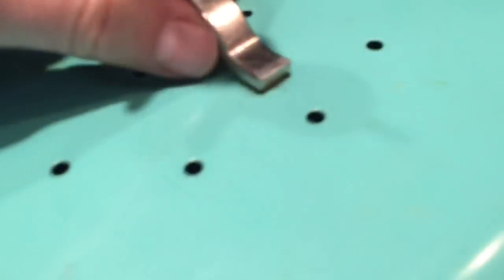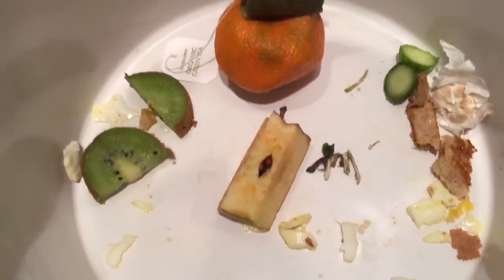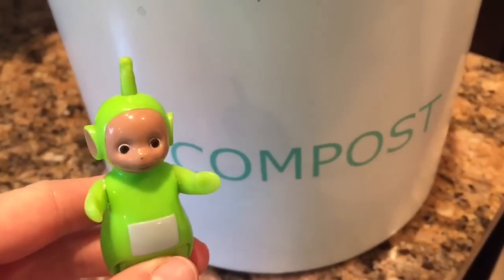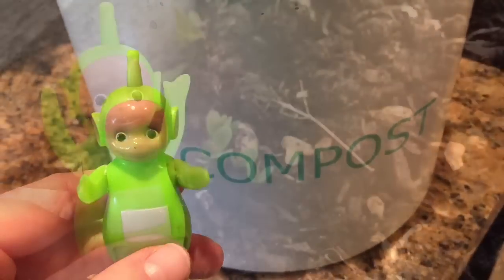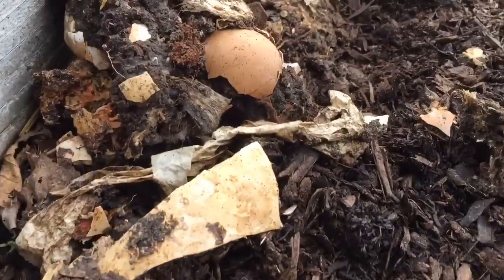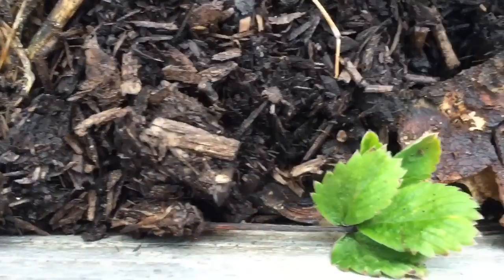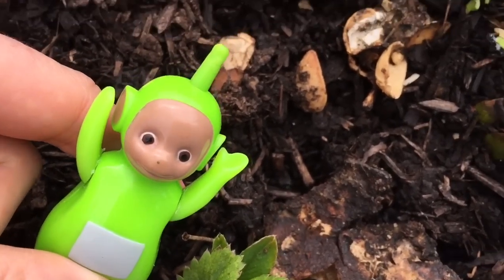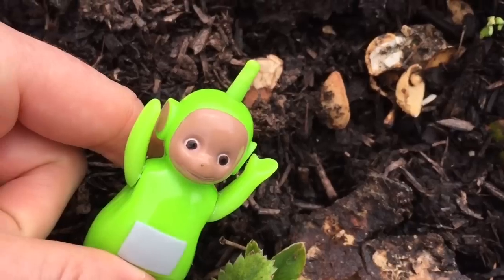Remember in one of our videos we showed you our worms in our compost. Instead of throwing our cores and peels into the garbage, we put them in the compost and the worms turn them into dirt. And we put the dirt in our garden and grow plants. This part of the garden is growing strawberries. There's one plant popping up now, Dipsy — it's green, just like you.